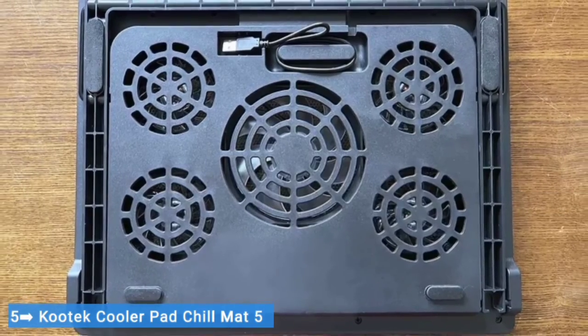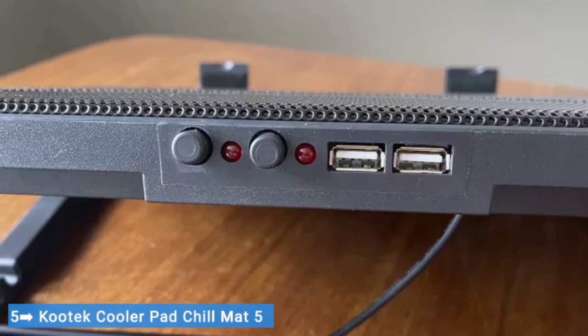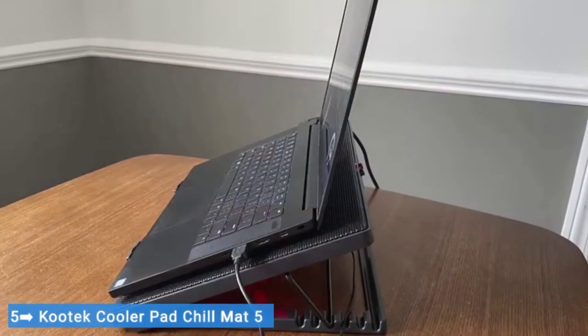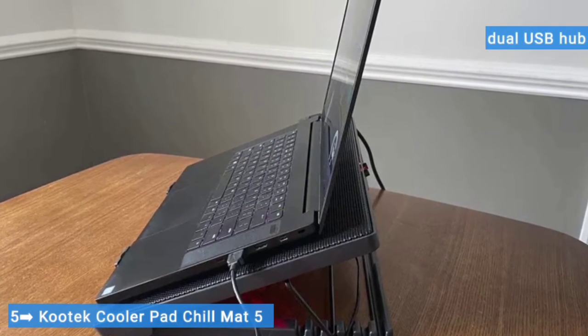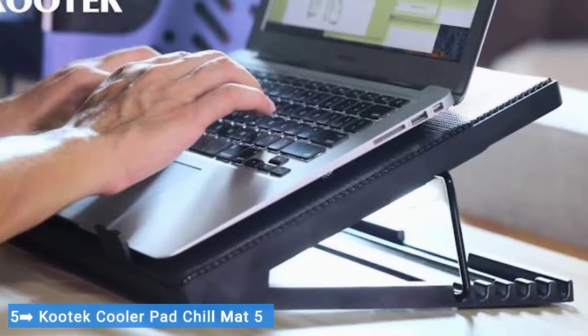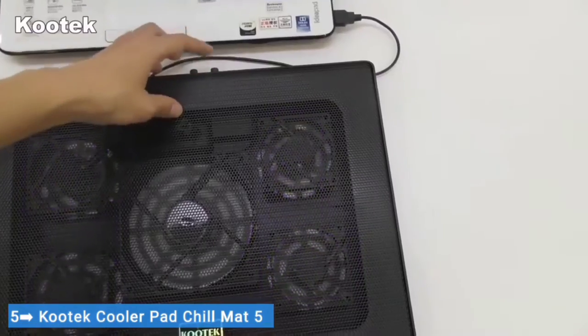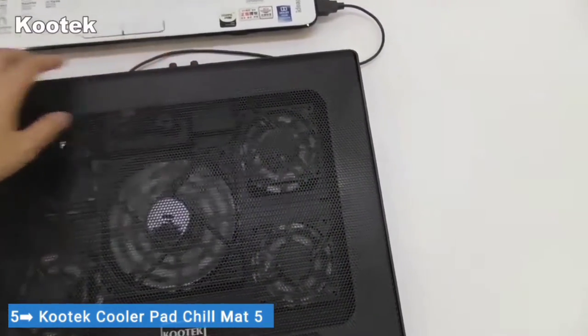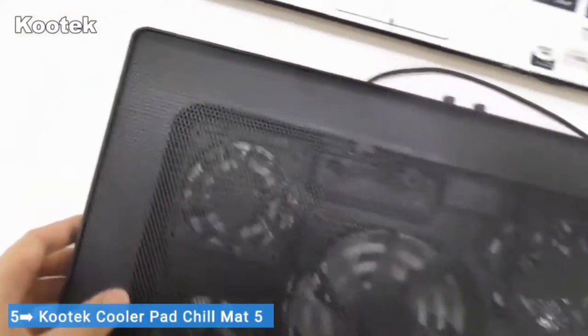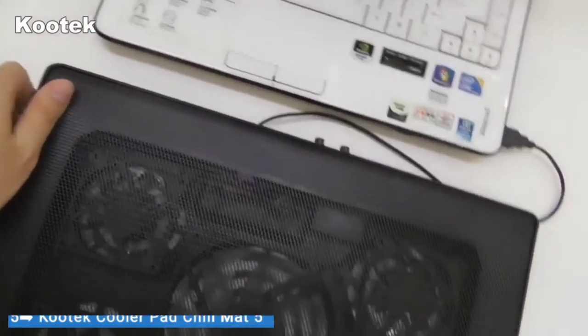The two switch controls allow you to run all five fans, the four peripheral fans, or the large center one based on your needs. There's also a dual USB hub to connect peripherals like a mouse and keyboard. The Kautek Cooler Pad Chill Mat 5's impressive cooling performance comes with a very palatable price tag, making it our top pick for the best laptop cooling pad. This is rare, but we were unable to find anything to dislike about this excellent cooling pad.